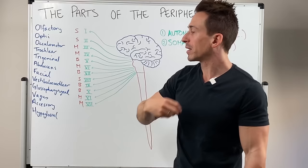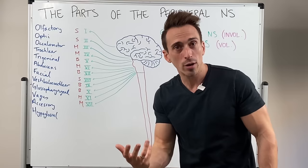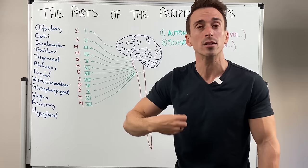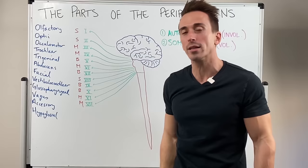Vagus being number 10 innervates the heart, the lungs, the digestive tract, the urinary tract, and so forth. Accessory covers shoulder shrugging. Hypoglossal — under the tongue — controls motor movement of the tongue. And that's how you summarise the 12 pairs of cranial nerves.